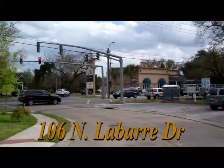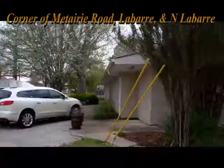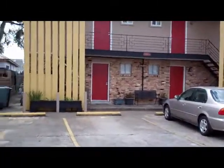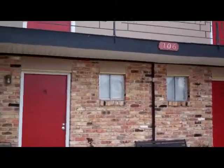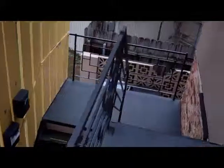This is the corner of Metairie Road and La Barre and North La Barre. We're on North La Barre and what's a fourplex here. You can see it's made out of brick and frame — it's been well maintained. A new roof was put on last year. For prospective purposes, again that's Metairie Road. We've got two stairways made out of steel coming up.